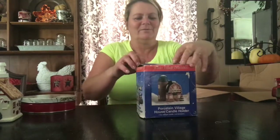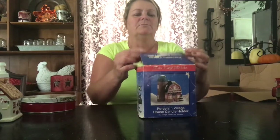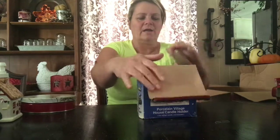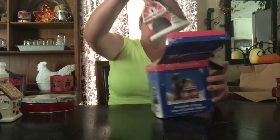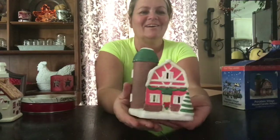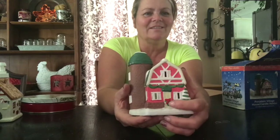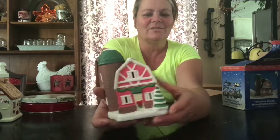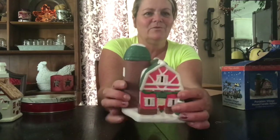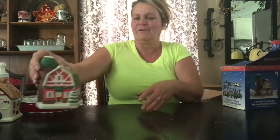And this I was super excited to find. It's just a part of a porcelain village, but it is a house ceramic holder — you just put a little tea light in there. But it's a barn, and I just thought it was so cute with a little Christmas tree, the Christmas garland, the little wreath on the door, and the snow on the roof. I just thought that was precious. That's one of my favorite pieces.